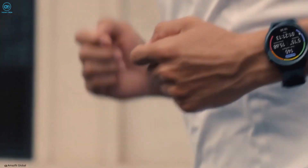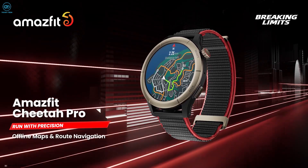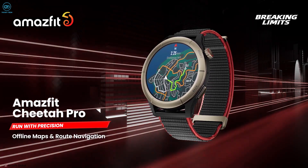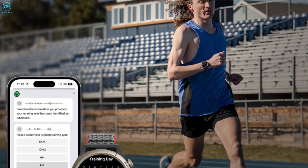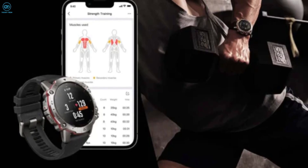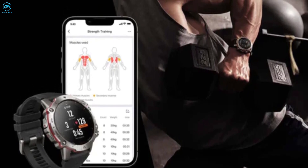Huawei has done something similar before Amazfit, adding their own AI coach to their Watch GT Runner. But what gives Amazfit a solid edge is the ability to directly have a conversation with the ZepCoach, courtesy of an AI chat tool that's with you 24x7 in order to answer any fitness-related questions. Amazfit assures that the conversation will make an individual feel like they are under the wings of a personal trainer all the time.